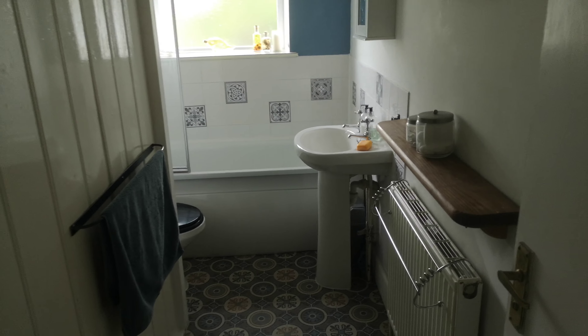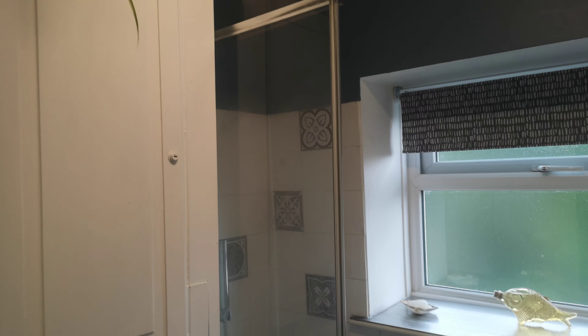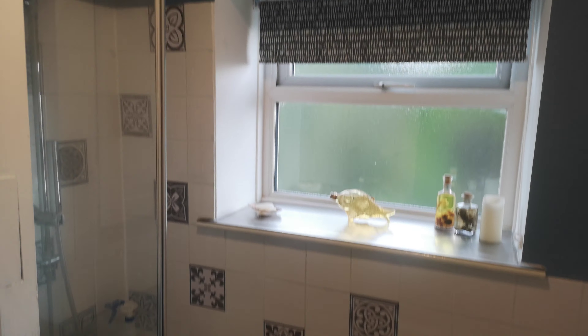And then the bathroom, which again is in very good condition. New laminate flooring complements very nicely the three-piece suite, which incorporates a shower over bath, basin and toilet.